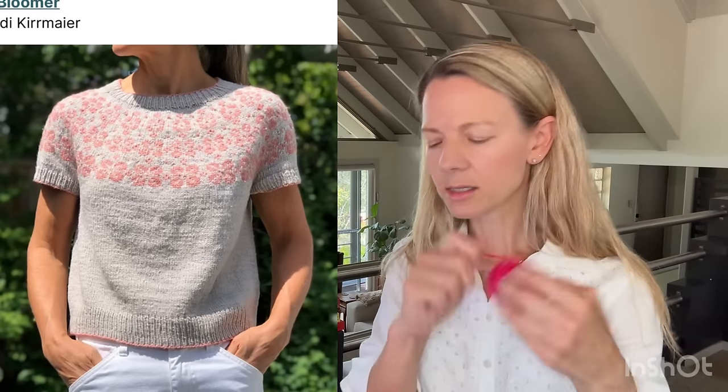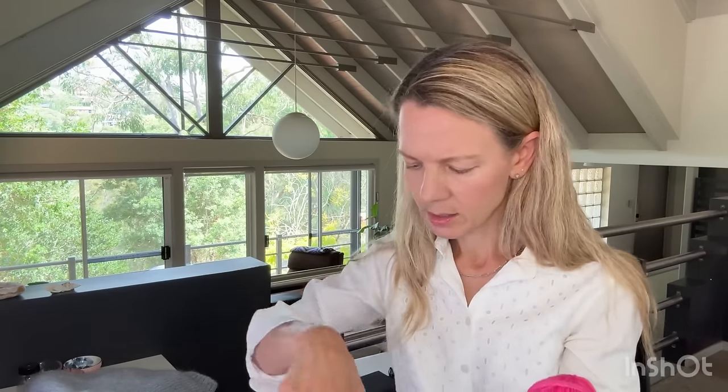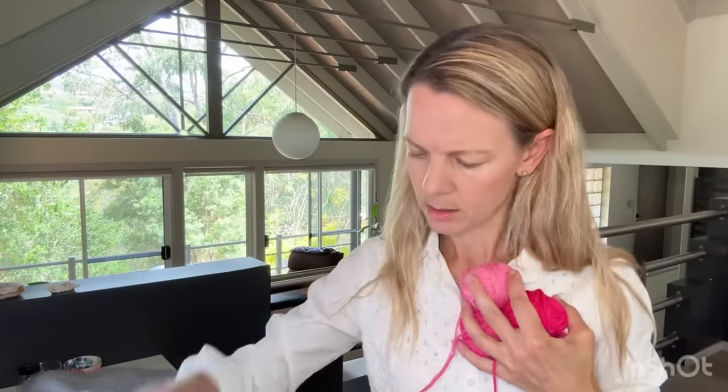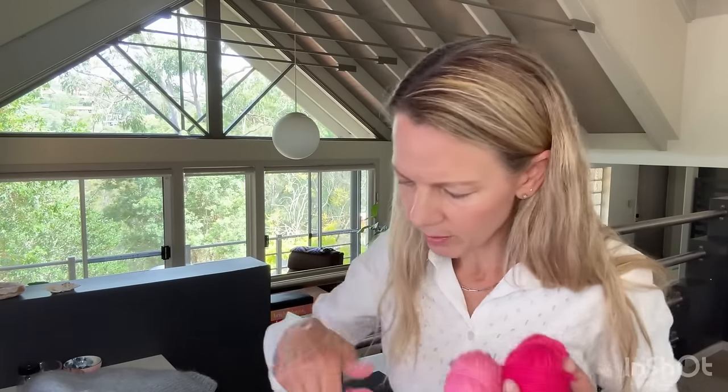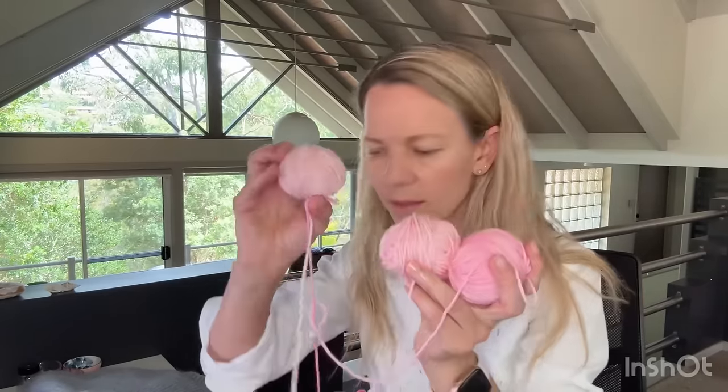I thought maybe I could do a gradient — I just have to get them in the right order. I think what I might do is darkest at the top and then go down to lightest. That last one might be a bit light anyway, so I'll skip that one. I've got seven colors for the sections, which should work well.